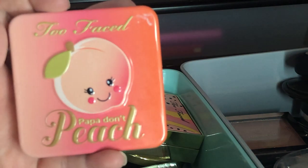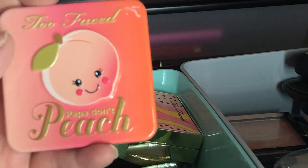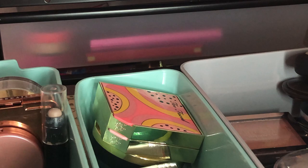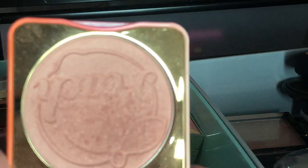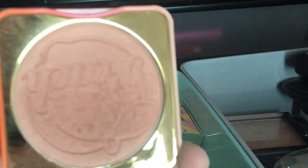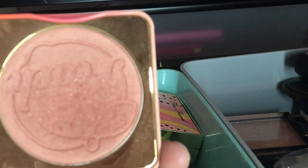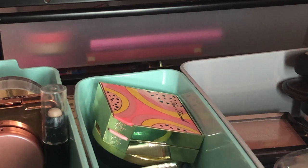Next I have my Too Faced Papa Don't Peach Blush — this is one of the first blushes I ever got when I started getting into makeup. It still smells like delicious peaches and you can see there's a big dent in the middle where I've really used it. I still love this — it's a beautiful glowy blush and I'm keeping it.